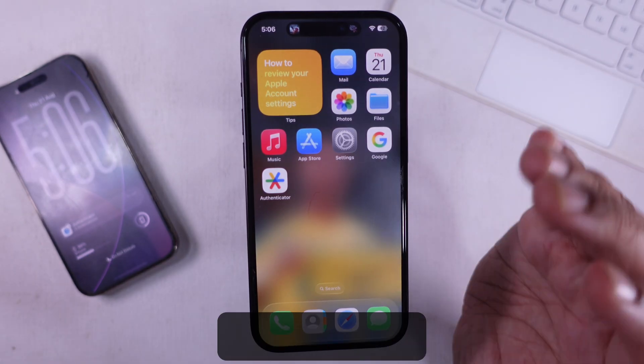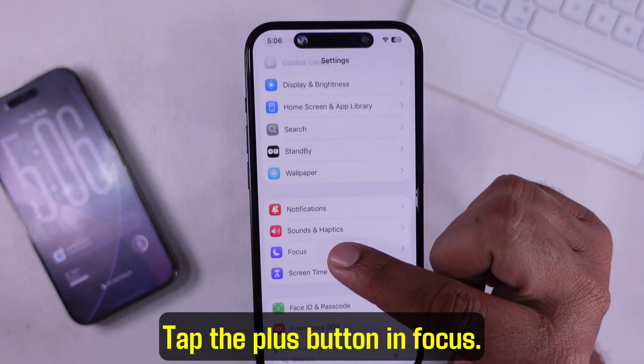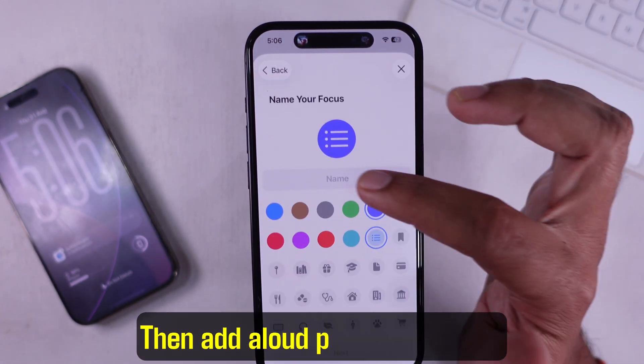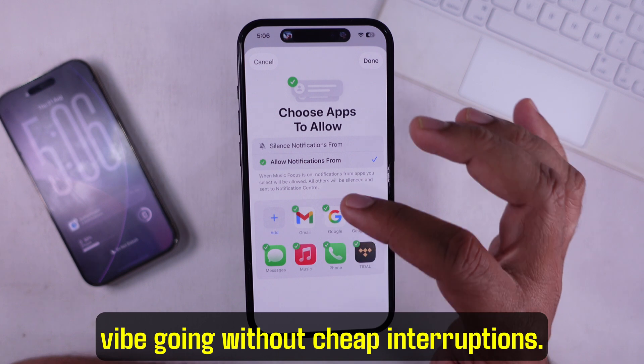Here's another smart move: use Focus Modes. You can make a custom focus just for music. Tap the plus button in Focus, choose Custom, name it Music, then add allowed people and apps. Everything else stays quiet. This is a great way to keep your vibe going without interruptions.